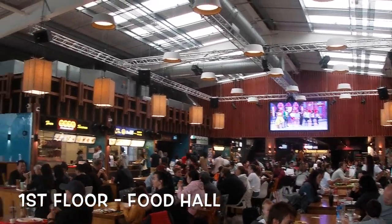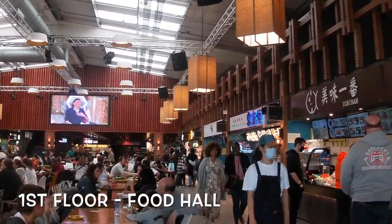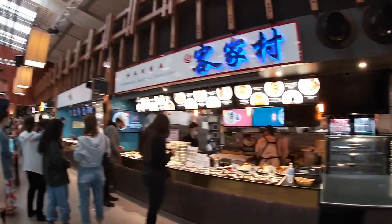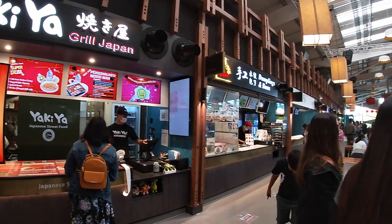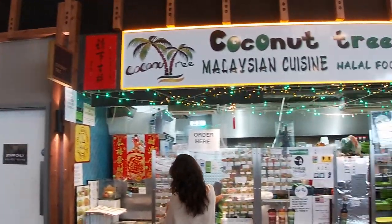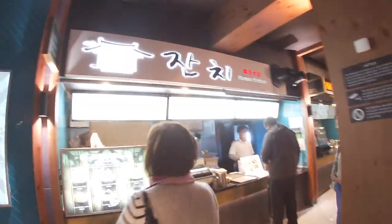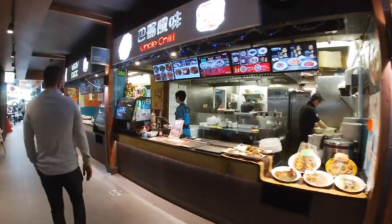We have just arrived at the Bang Bang food hall and we are just having a little look around to see what we can choose for our lunch. There are loads of different places to choose from — all different Asian and Chinese cuisines. You've got Chinese, Japanese, Malaysian, all different types of Asian. It's amazing really. The amount of choices and options here. I don't even know how long it's going to take us to choose — it's probably going to take about half an hour just to decide what we want.